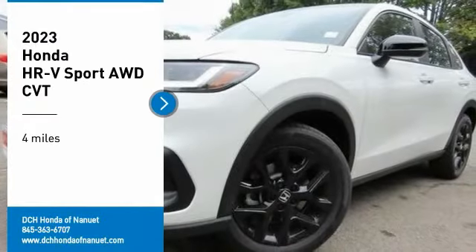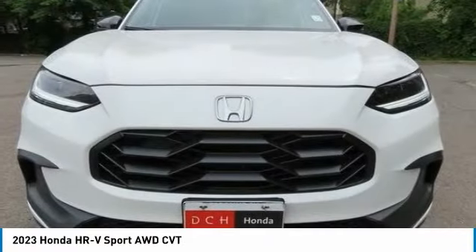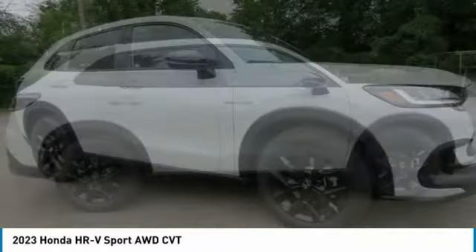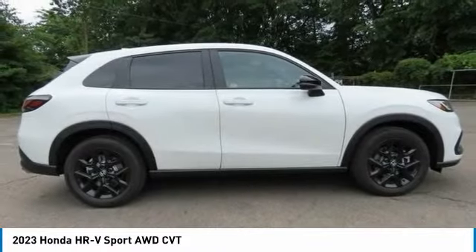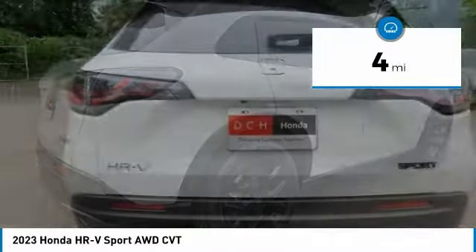We are pleased to show you the 2023 Honda HR-V. The HR-V has a good-looking exterior with a clean design. It comes with a well-tuned suspension and a handsome and flexible interior with tons of options to choose from. This vehicle has less than 100 miles.